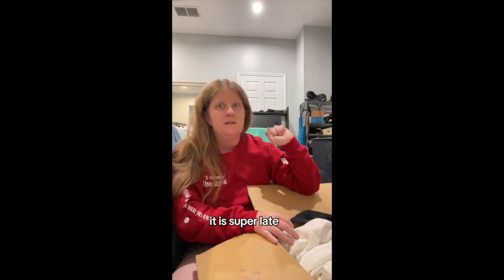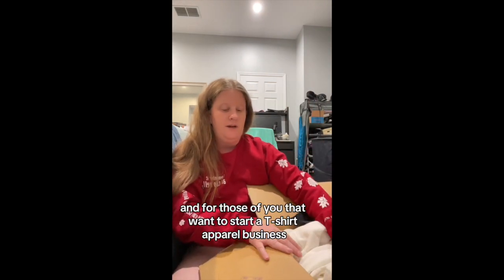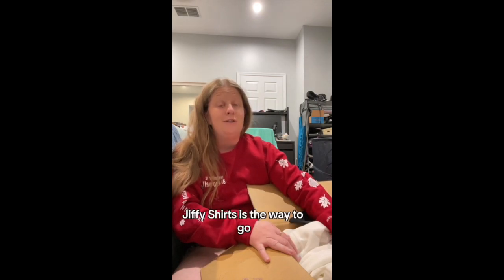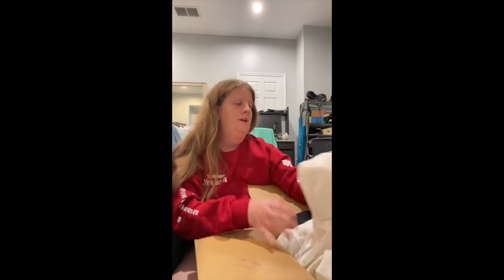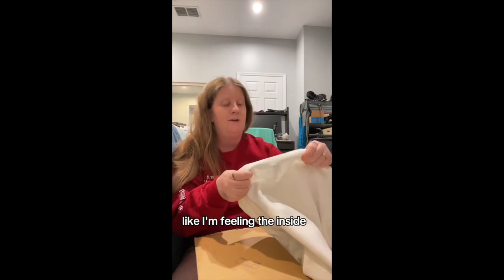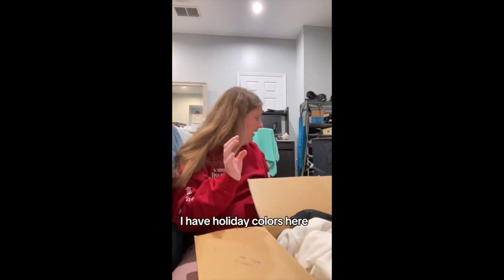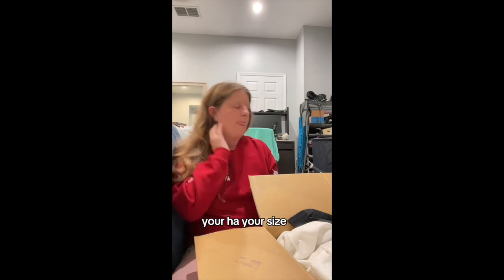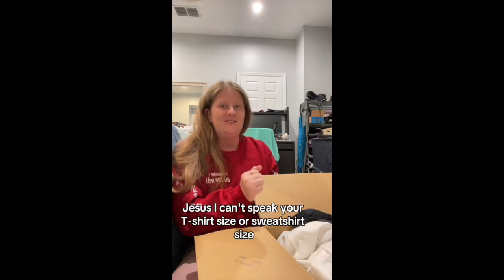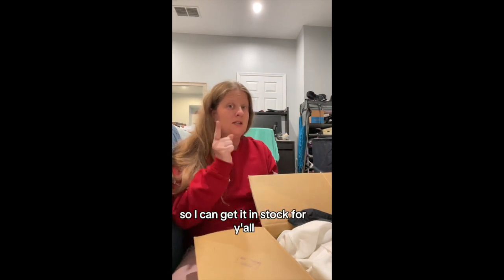It is super late. I just wanted to make this video for all my small biz owners and for those who want to start a t-shirt apparel business — Jiffy Shirts is the way to go. All of these sweatshirts are so soft. You guys are not going to be disappointed. I'm feeling the inside — oh my god, butter soft. I have holiday colors here. If there's a screen print transfer you want, go to Tease Me Boutique and comment your t-shirt or sweatshirt size so I can get it in stock for y'all.